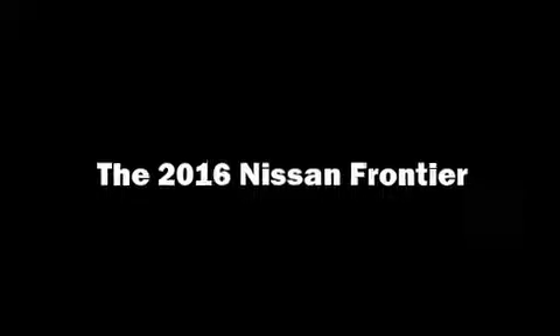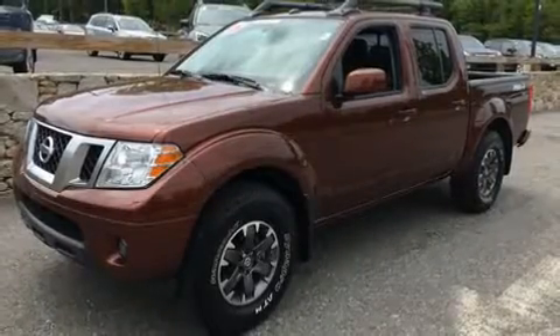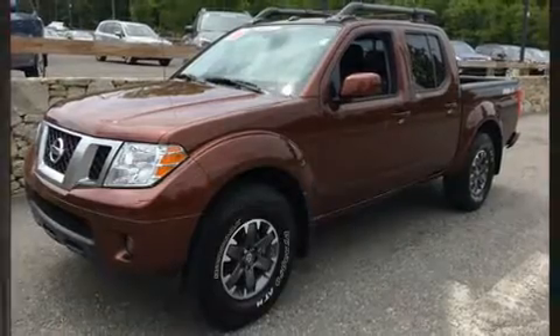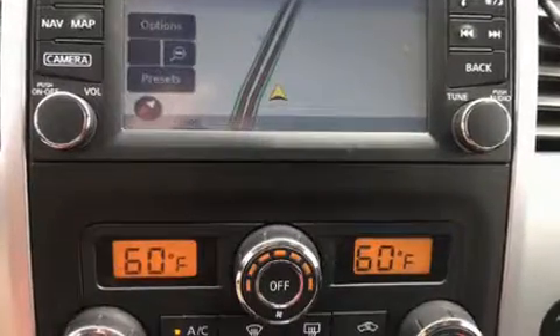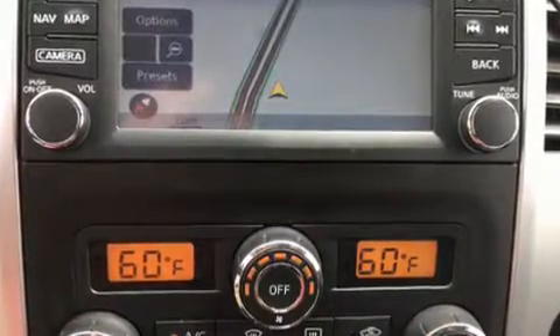The 2016 Nissan Frontier. This four-door, five-passenger truck just recently passed the 10,000 mile mark. It features an automatic transmission, four-wheel drive, and a four-liter six-cylinder engine.